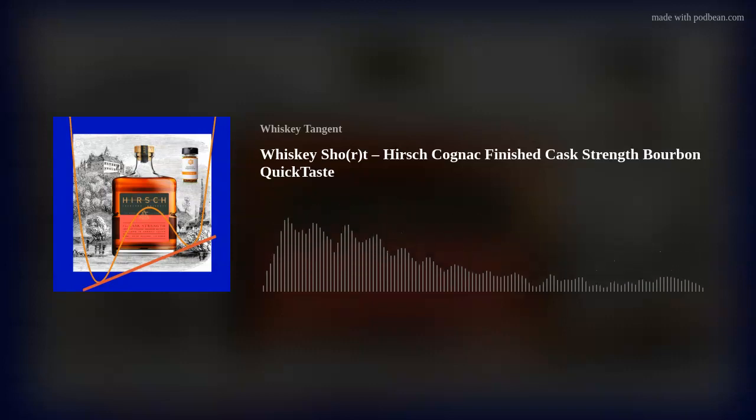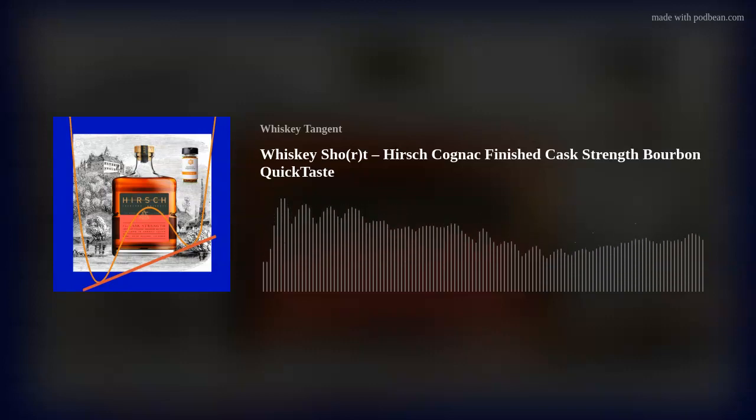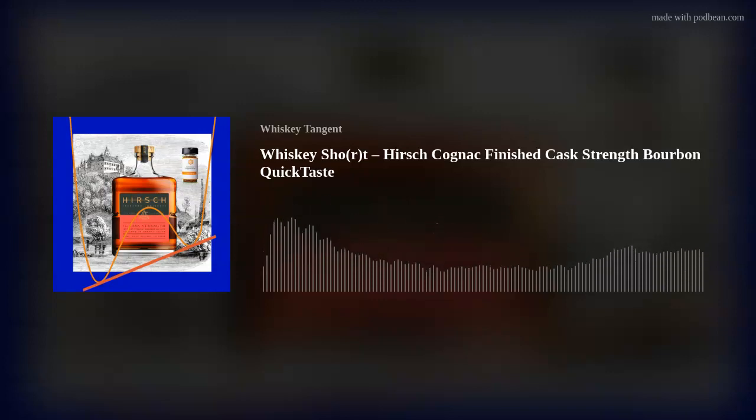The hosts love how the Hirsch story dovetails with the Michter's episode and other past deep dives. This particular whiskey is sourced Kentucky Straight Bourbon finished in 30-year French oak casks that once contained XO cognac from Thomas Hine and Company — a 260-year-old cognac house. The proof is 127. The mash bill is 72% corn, 13% rye, 15% malted barley. Age is six years plus another year and a half in the cognac cask.